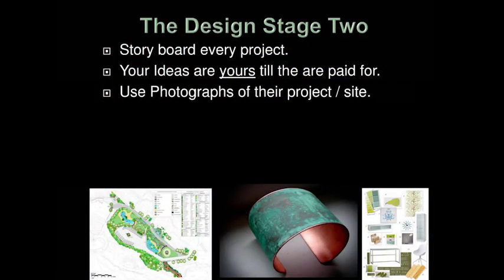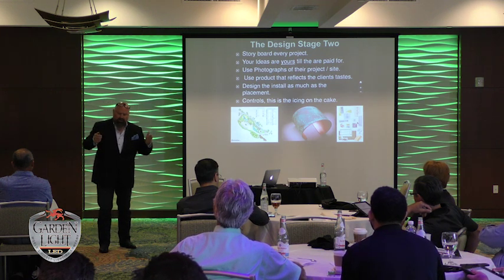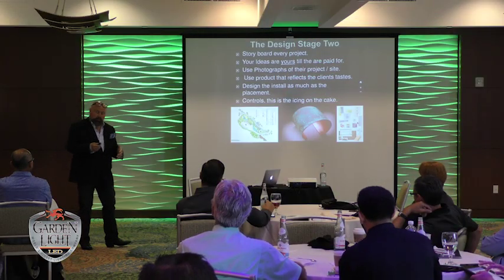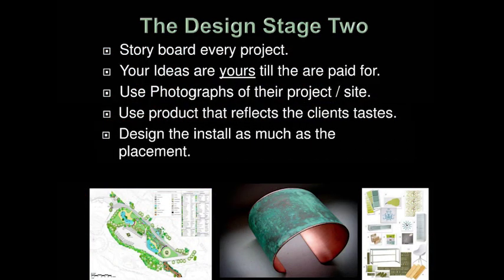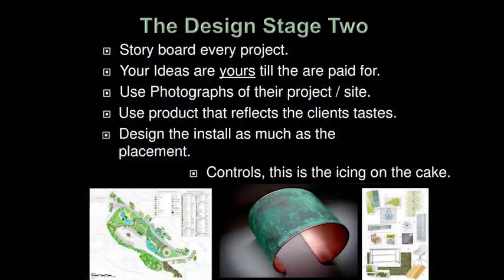Use photographs of their project site whenever possible. You can always show examples of work you did to impress, but show them that you were looking at their house and their project. Draw, annotate, put pictures of their things — their landscape — for them to look at. This is what I envision for your project. Try to show them something that is actually depicting their project. Use products that reflect the client's taste. On historical properties you have to conceal the product so it doesn't look like an add-on. Design the install as much as the placement — when I do a presentation I talk about where the transformers are going, how it's controlled, how the wires are going to disappear. Try to overcome objections before they come up.